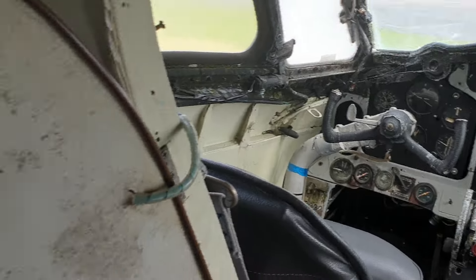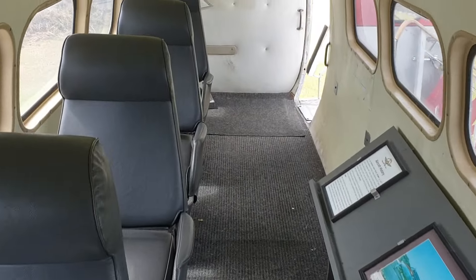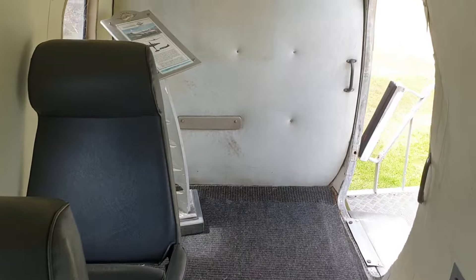Nice looking cockpit. Yes, this airplane is in really good condition — very good condition indeed.